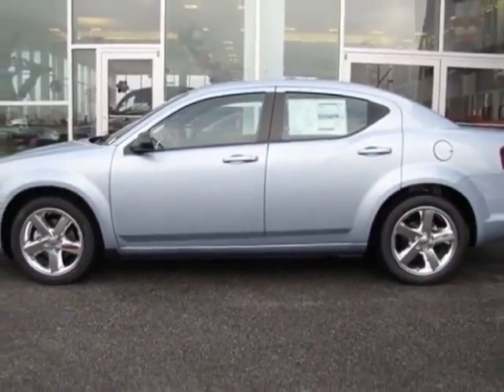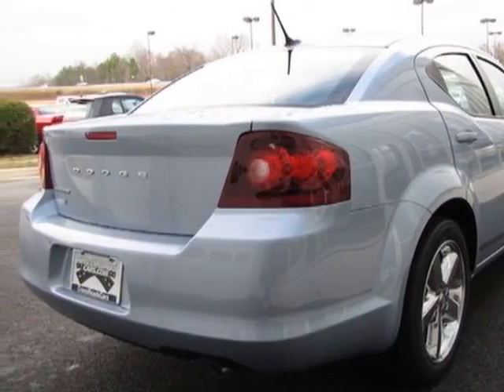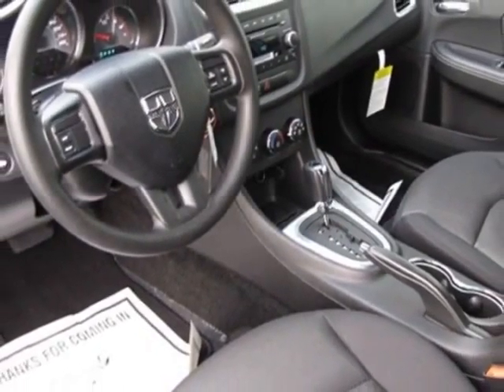This Avenger boasts a 2.4 liter in-line 4 engine and has a 4-speed automatic transmission. Additional options for this vehicle include the black interior, premium cloth low-back front bucket seats, and the 18-inch X7 aluminum chrome-clad wheels.